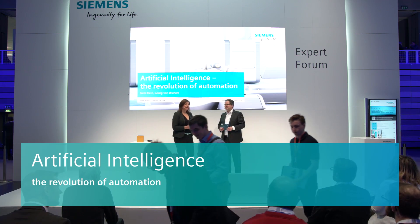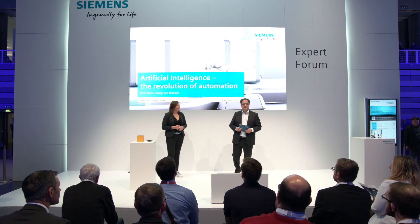Welcome, my name is Nelly Klein, I'm the marketing manager for Future of Automation. And with me is Georg von Wichert, who is responsible for the research on autonomous systems in Siemens in Munich.